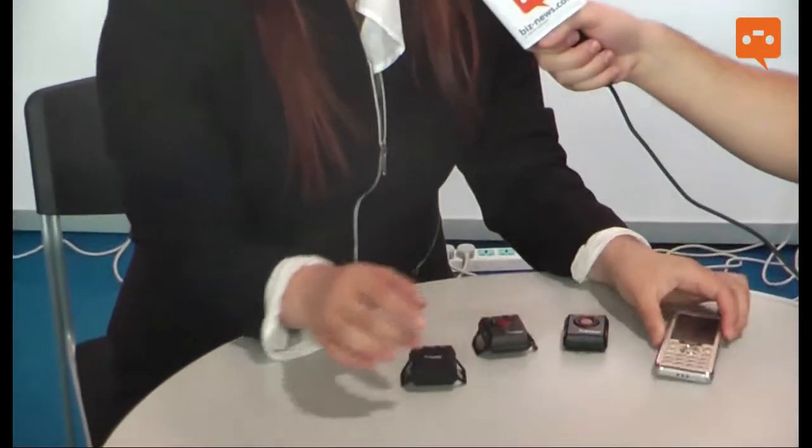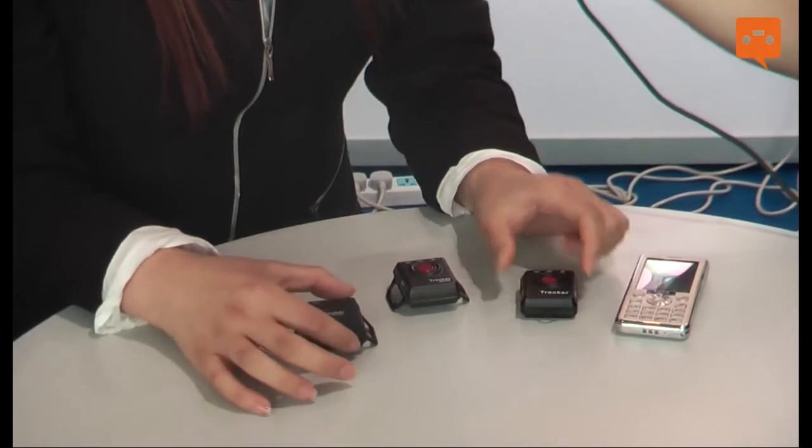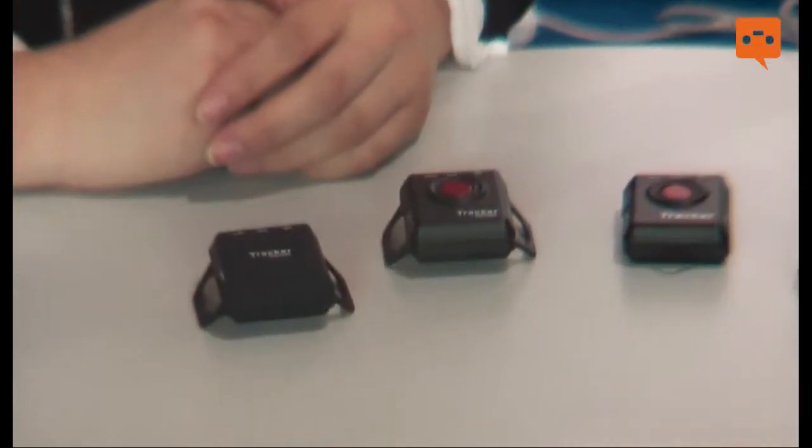Hello everybody, I'm Anne Meng from ManQ. This time we have some new products surrounding GPS technology. You can see here — this is our GPS tracking mobile phone, and this is our very smart and cute GPS tracker. ManQ was established at the beginning of 2000, and most of our products surround GPS. In the past three years we produced navigation devices, and this time we produce GPS tracker products.